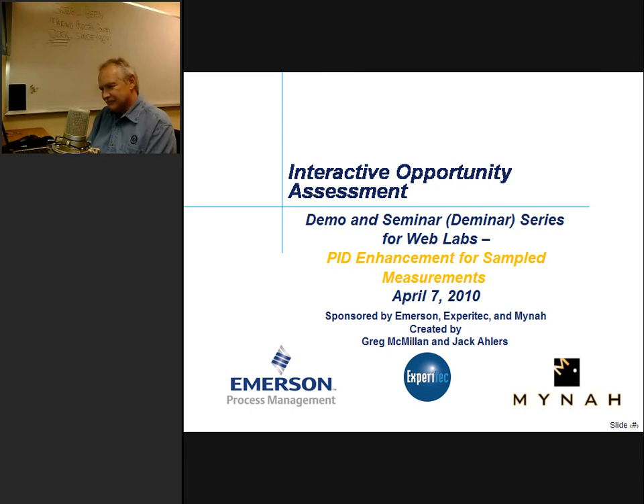Hello everybody. This is Jim Cahill, and welcome to our maiden voyage of Emerson's live process control seminar and demo series. We're calling these Deminars for short. Today's topic is PID control of sample measurements. The broadcast is being recorded and will be available for future viewing. We're going to be muting all but Greg's microphone, so please use the Q&A box to ask your questions of Greg, and I'll be monitoring them and verbally relay them through the course of the presentation. And with that, I will turn it over to Greg.